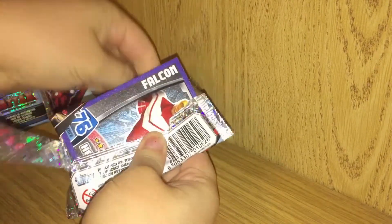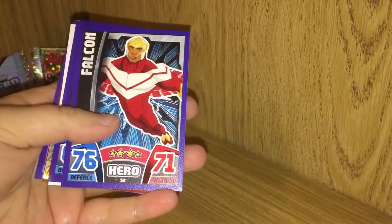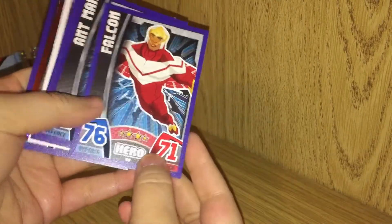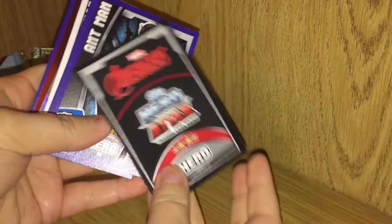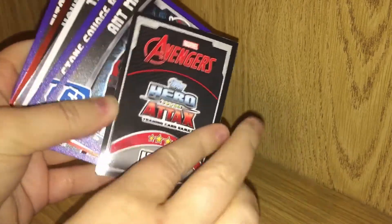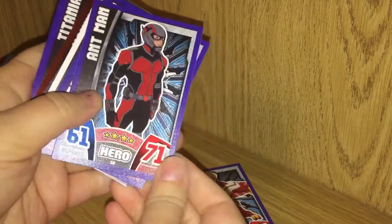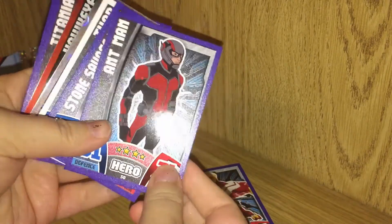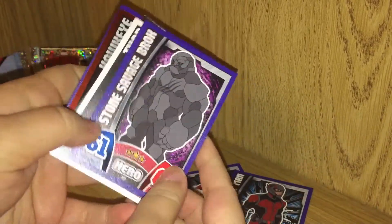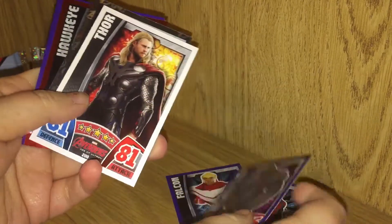I can see Falcon first. First up we have the Falcon — that is a hero card. You can see on the back it says the logo there, and there are four stars in the middle. Next up we have Ant-Man. I really like his suit here, that's a nice card with a nice finish on it. And this is the Stone Savage Brock — I had not heard of that character before. That has three stars and is a hero.